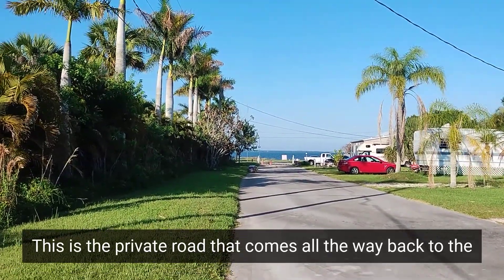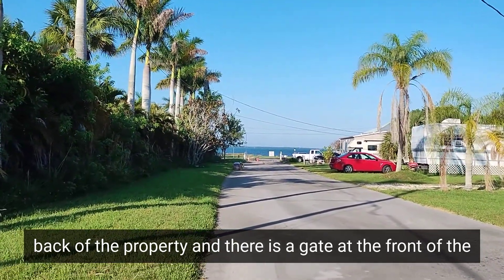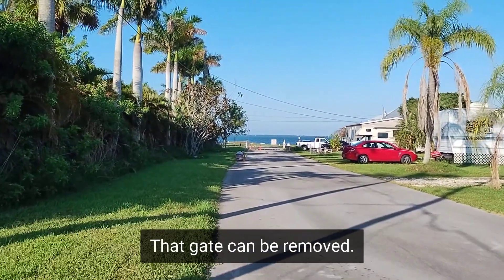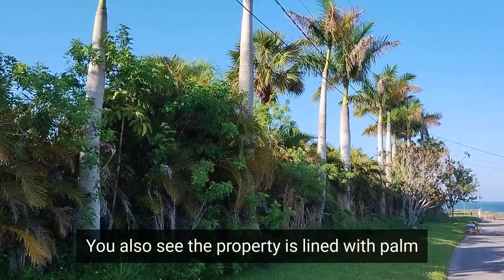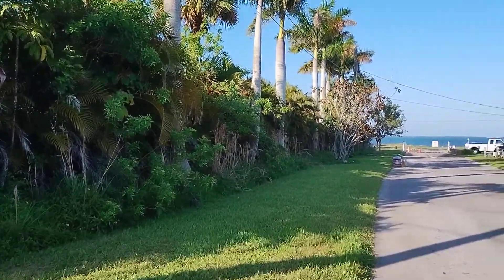This is the private road that comes all the way back to the back of the property. There is a gate at the front of the property that the current owner uses just for privacy purposes. That gate can be removed. The property is lined with palm trees and other plants, foliage, and shrubs, just for more privacy.